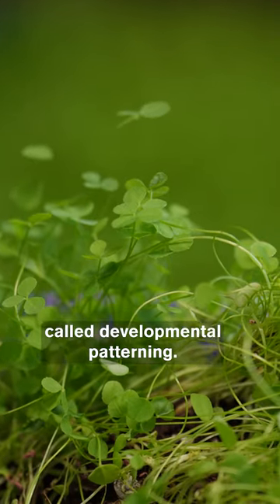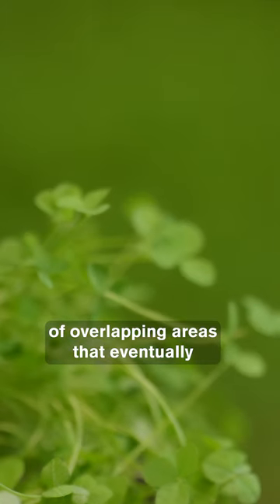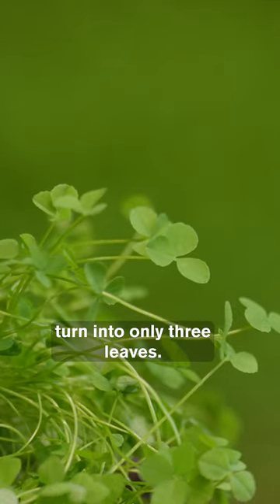It's because of something called developmental patterning. When the leaves are forming, they start out as a series of overlapping areas that eventually turn into only three leaves.